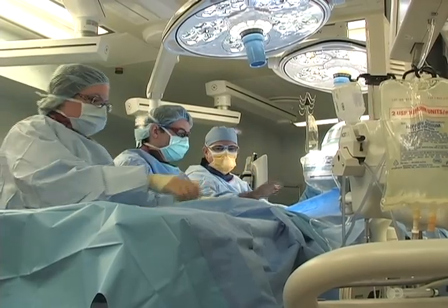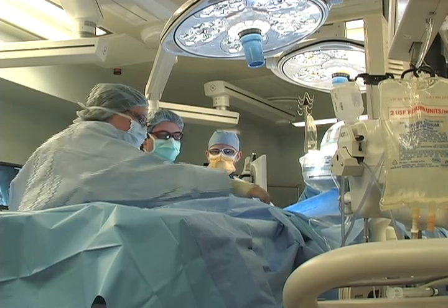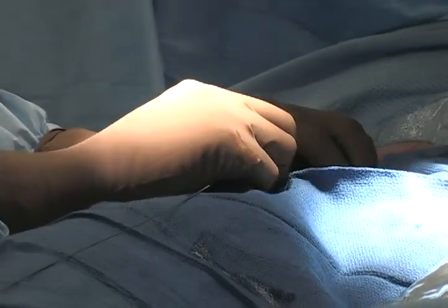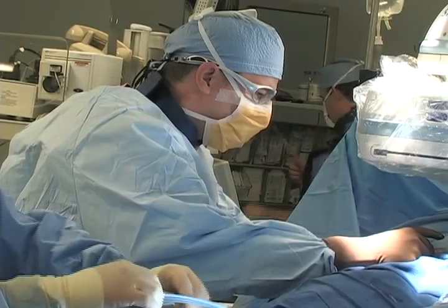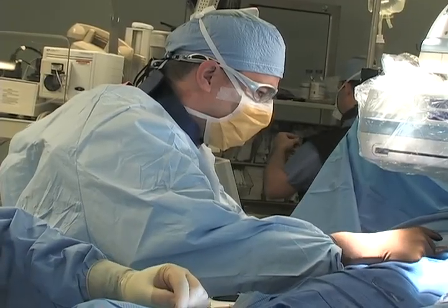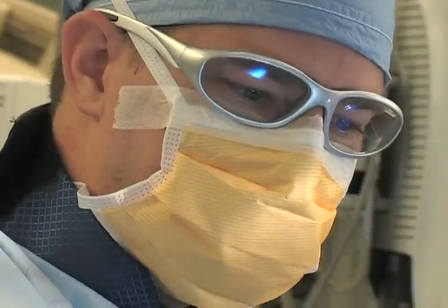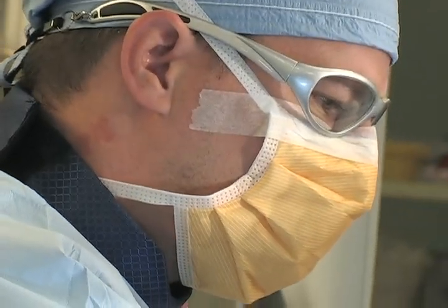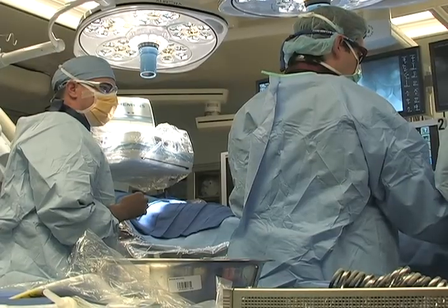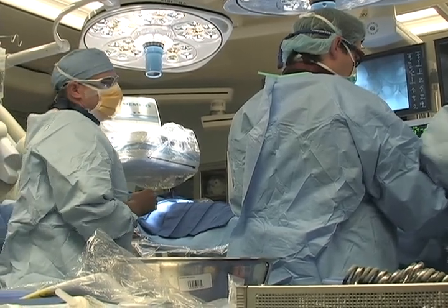There are coronary artery diseases where you could do an operation and also need an endovascular procedure. In the past, when we did an open operation and you needed a procedure in the cath lab later on, we had to go at a later time to the cath lab to get that done. Now, this can be done simultaneously at the same time in the hybrid room.